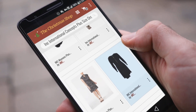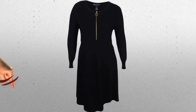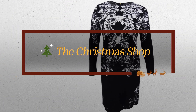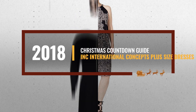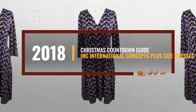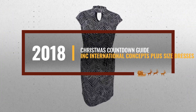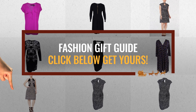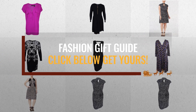Looking for Incorporated International Concepts plus size dresses for the holidays? Deals are here to help. Here are the best choices we think you should consider when looking for the perfect gift. The best part: we already collected them for you. All you need to do is click the link below and choose your favorite one.